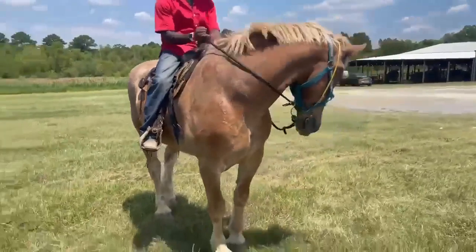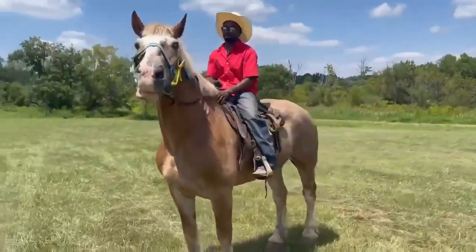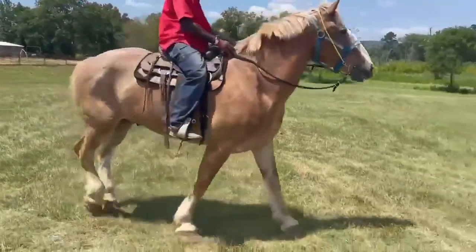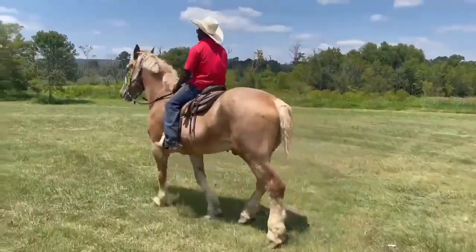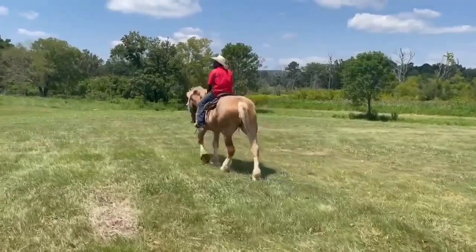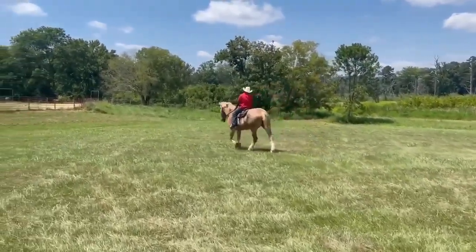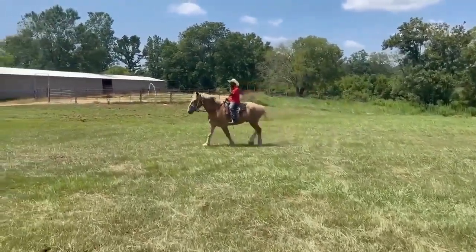So Mooney — 18 hands, he may be a little bigger than that. Nice, solid, gentle draft gelding. He's in good shape. He's got lots of life left. Big pretty boy. Thank you.